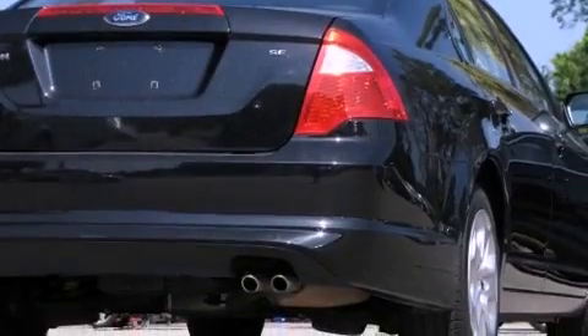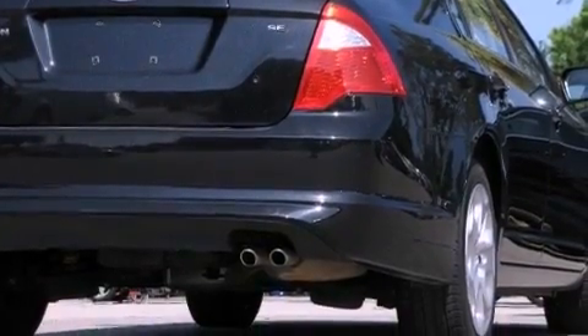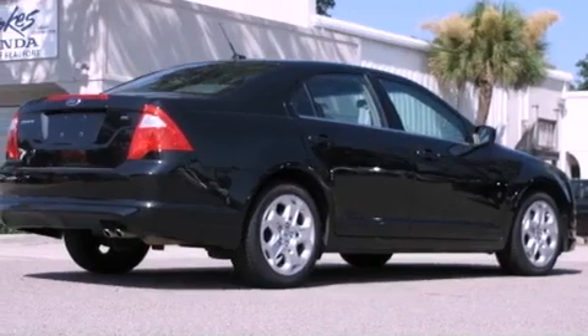With an EPA estimated rating of 29 miles per gallon on the highway, it's easy to see how you can save.